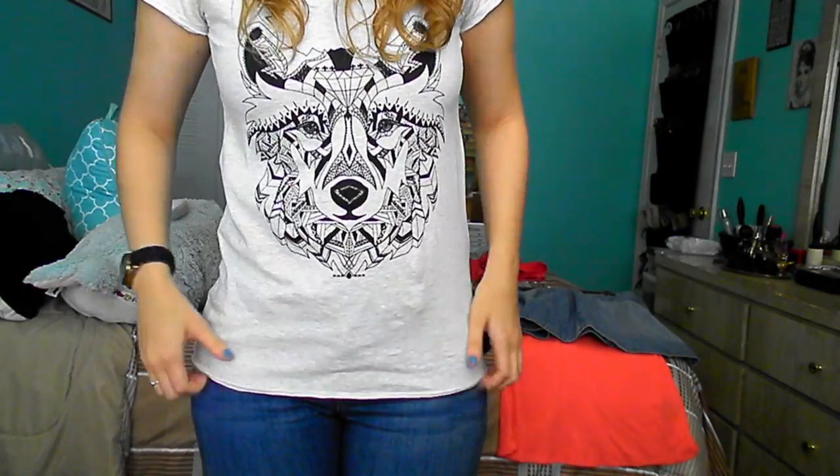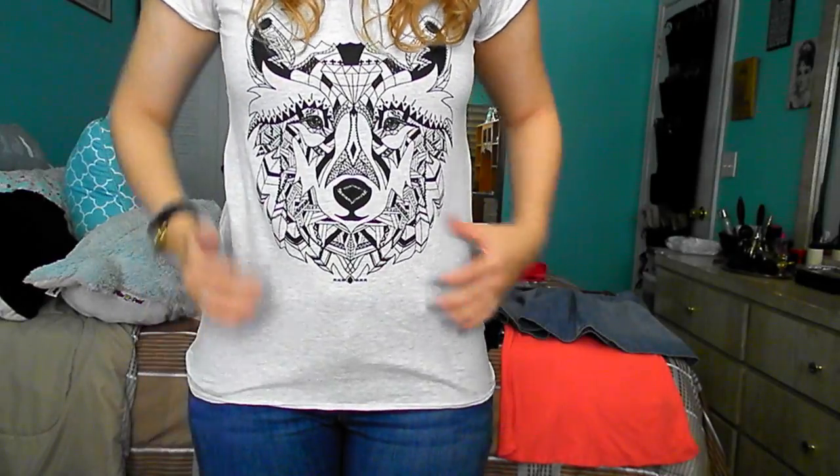This shirt I'm actually wearing right now so I won't do a try-on — I'll just stand up for you. It was $13 and I got an extra small. It's not snug or anything, I probably would have gotten a small if they had it, but it's still really cute. It's plain on the back and the graphic looks like this on the front.